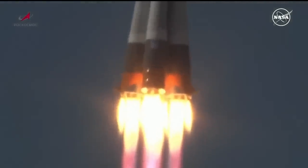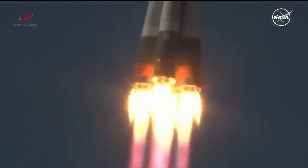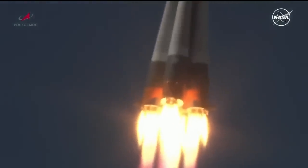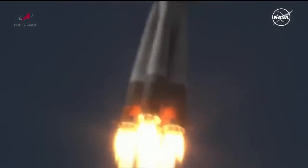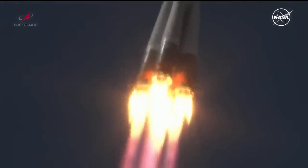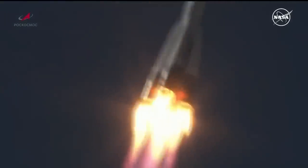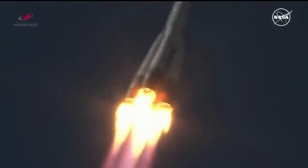Soyuz booster pitching downrange, arcing out to the northeast from the launch site. All engines up and running in good shape, good vehicle structure reported. Performance nominal according to the launch conductor at the blockhouse in Baikonur.